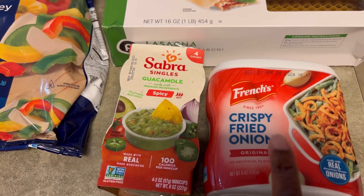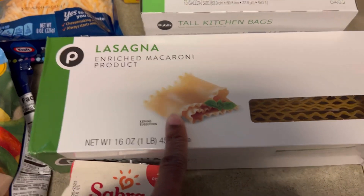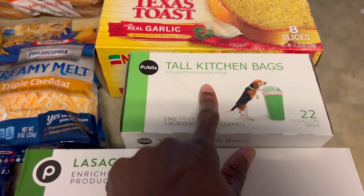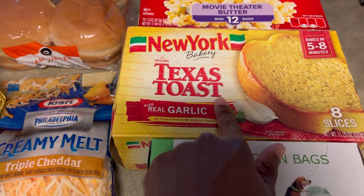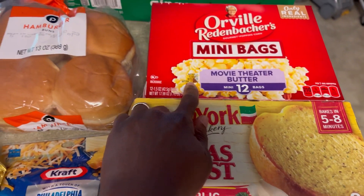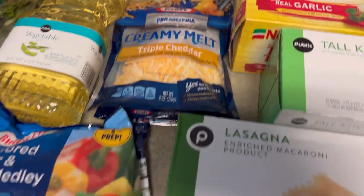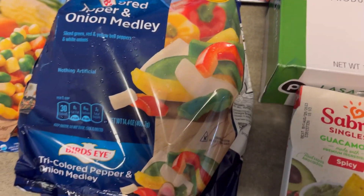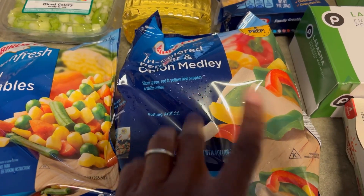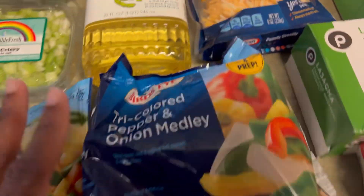I got the crispy fried onions, guacamole, some lasagna noodles, trash bags, some Texas toast, some popcorn, and some ginger ale. We got hamburger buns, shredded cheese, a little bag of onions, bell peppers, a bag of vegetables — we're gonna do chicken noodle soup.